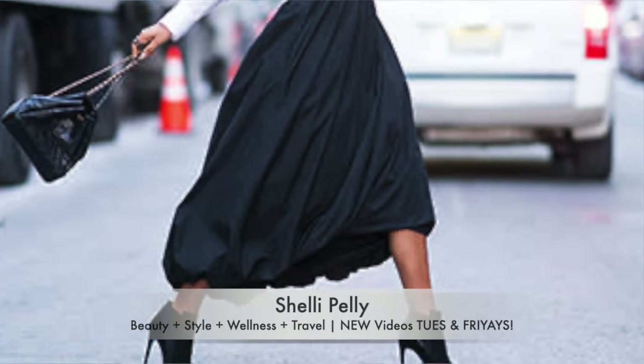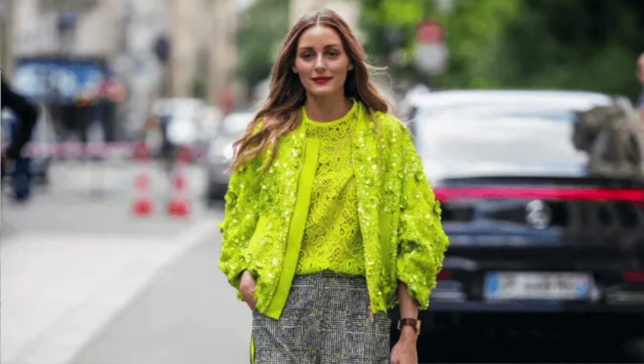Hi ladies! Happy Friday! If you have ever felt like every time you turn on TV or you roll through Instagram or YouTube, every celebrity, every style blogger always has this most amazing, ridiculous wardrobe that you can never, ever have—